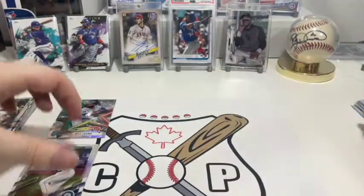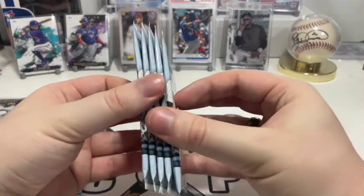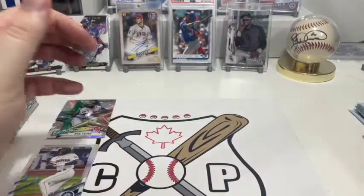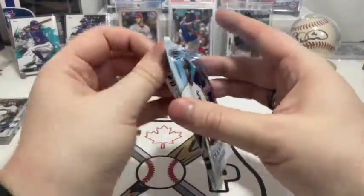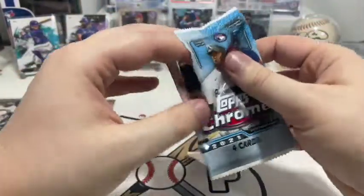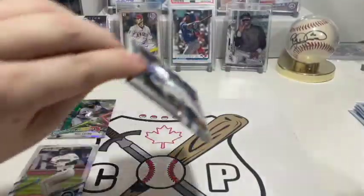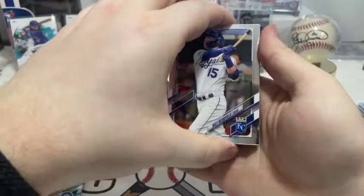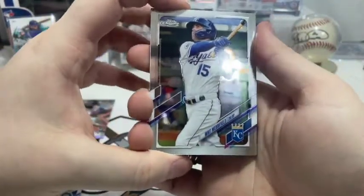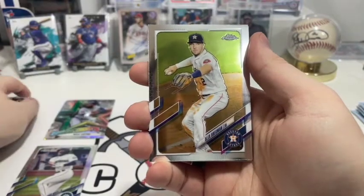Wait — oh wait, was there five packs? Yeah, five packs, four cards each — that was the fifth pack, I just can't count. I didn't even listen to myself when I told you guys! Okay, so first up we have Whit Merrifield — guy's a beast — and we have Alex Bregman for the Astros. I think he's a lifelong Astro player.